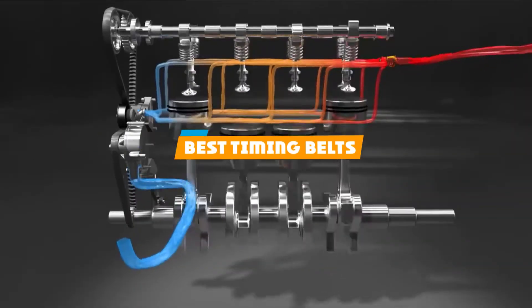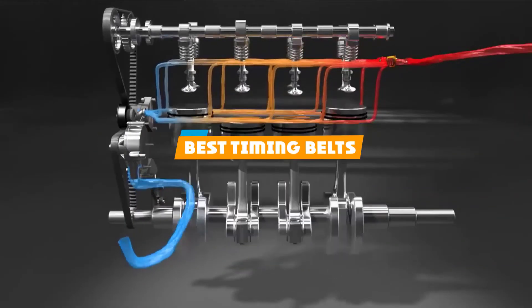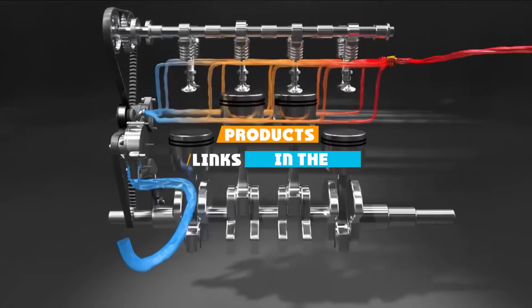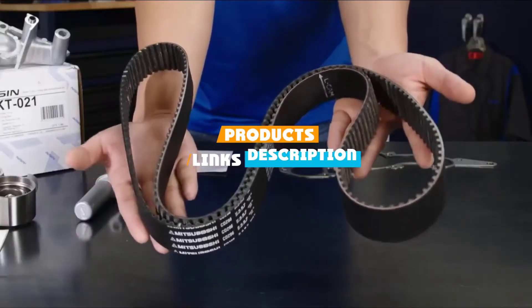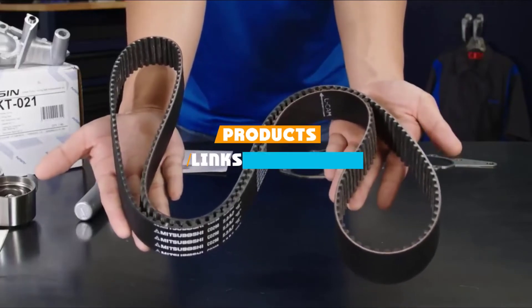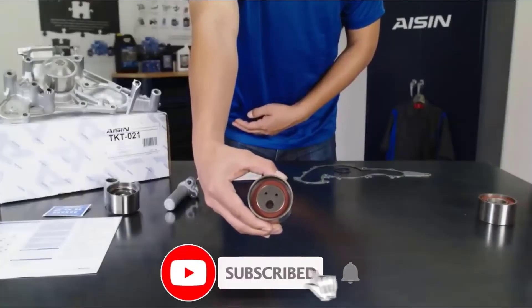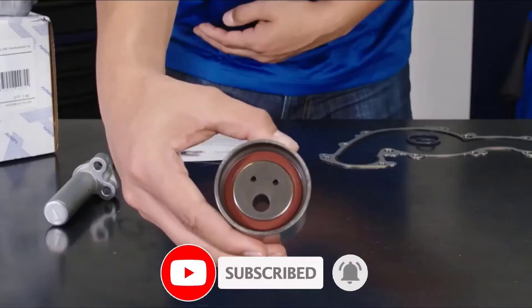If you are looking for the best timing belts, here's a list you must see. We made this list based on our personal preference and sorted it based on their features, prices, quality, durability, and reputation of the manufacturers. We've also included options for every type of customer. So, let's get started!